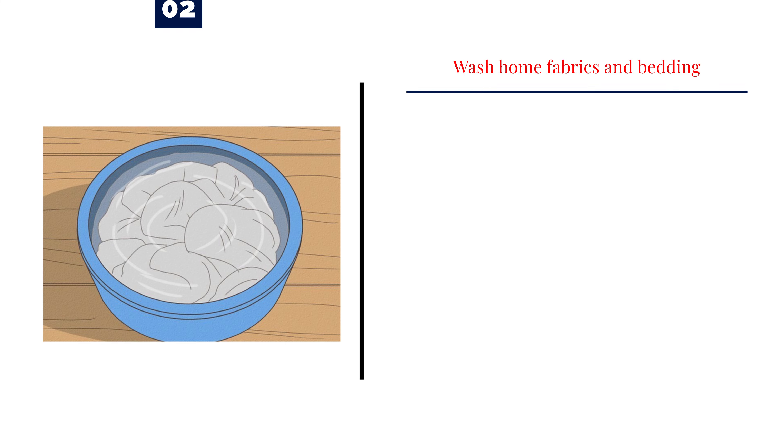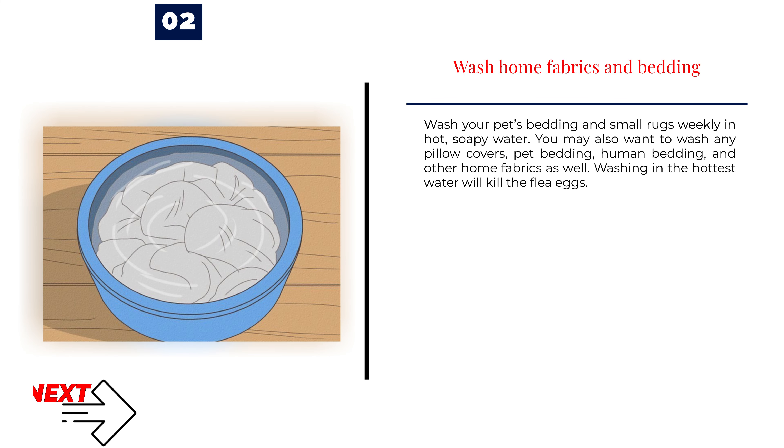Number 2: Wash Home Fabrics and Bedding. Wash your pet's bedding and small rugs weekly in hot, soapy water. You may also want to wash any pillow covers, pet bedding, human bedding, and other home fabrics as well. Washing in the hottest water will kill the flea eggs.